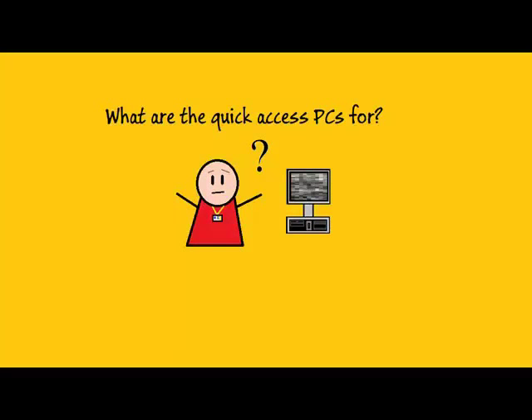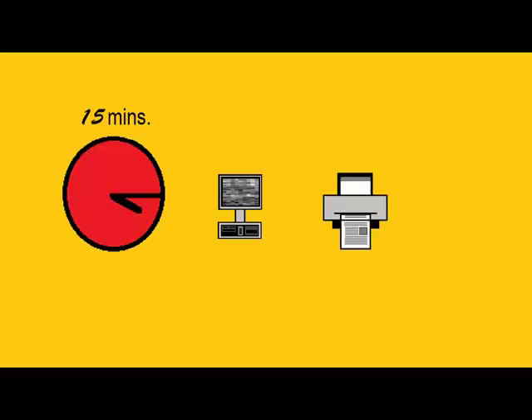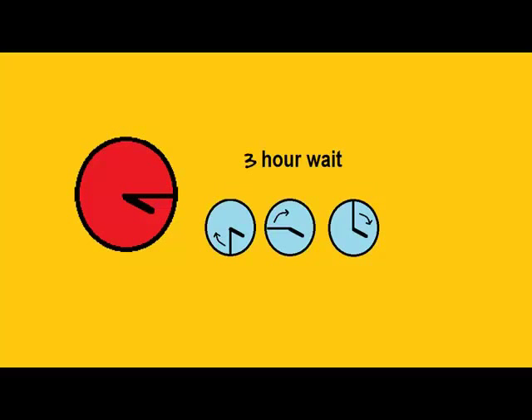What are the quick access PCs used for? The quick access PCs can only be used for 15 minutes, so they are mostly used to print coursework assignments. As with the laptops, the quick access PCs have a three-hour cooldown period before you can log back into them.